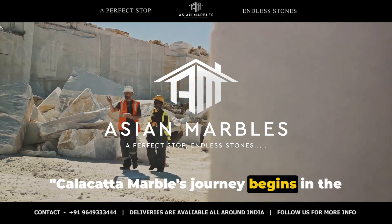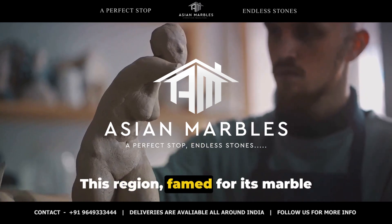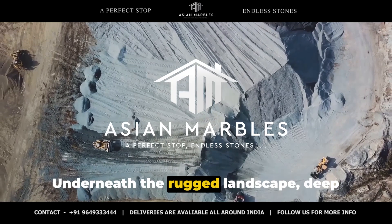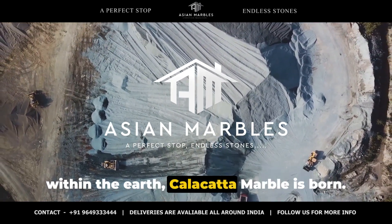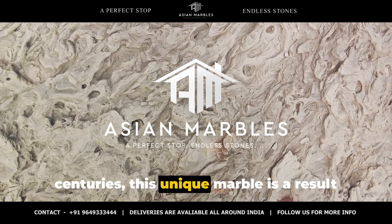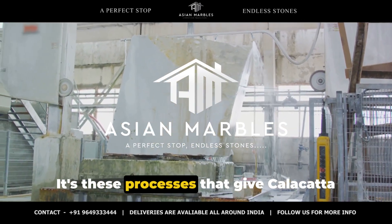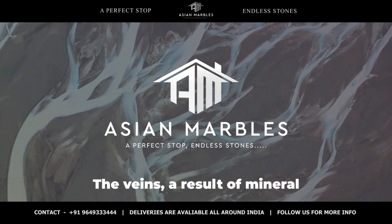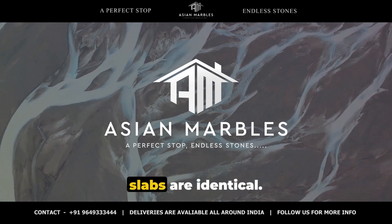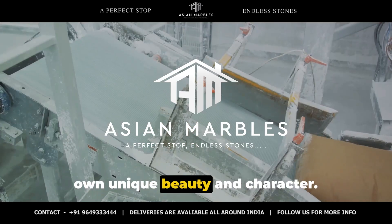Calacatta marble's journey begins in the heart of Italy, in the quarries of Carrara. This region, famed for its marble production, is where the magic unfolds. Underneath the rugged landscape, deep within the earth, Calacatta marble is born — fashioned by nature over countless centuries as a result of intense geological processes. It's these processes that give Calacatta marble its signature veining. The veins, a result of mineral impurities, are like fingerprints. No two slabs are identical, lending each piece its own unique beauty and character.